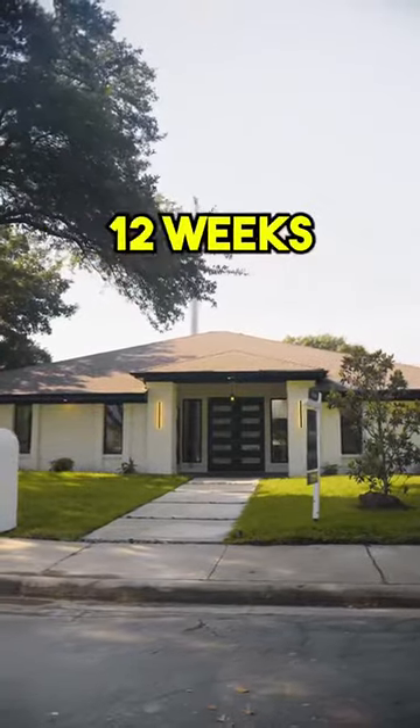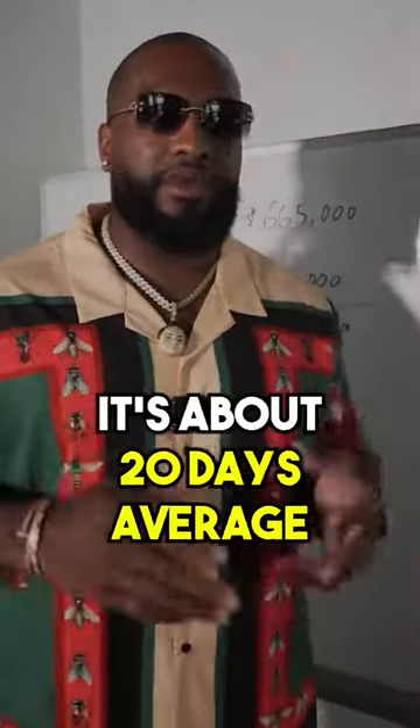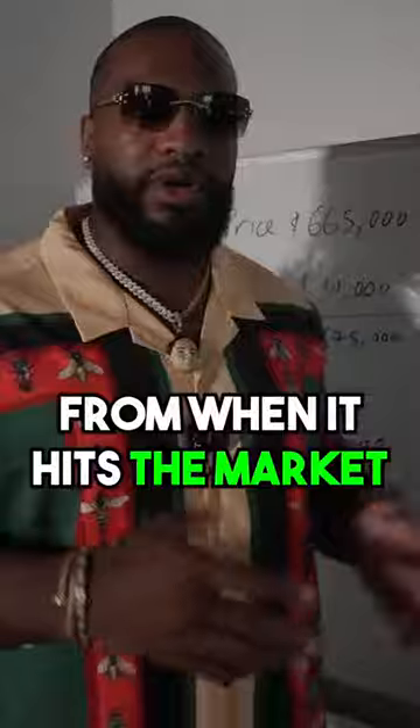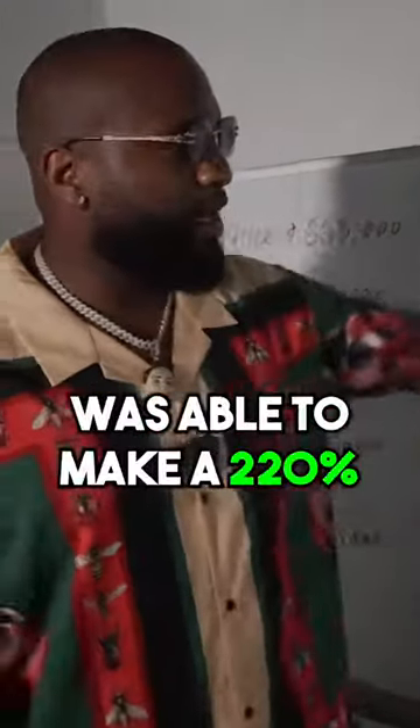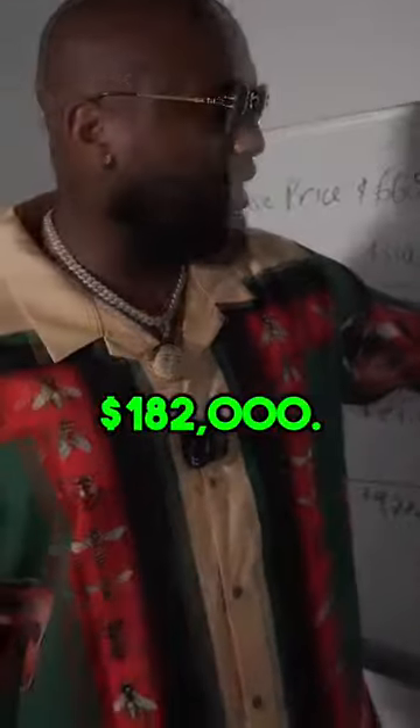It takes about three months — 12 weeks — to finish the whole house from start to finish. In that neighborhood, it's about 20 days average from when it hits the market to when it sells. So in less than four months, I was able to make a 220% return on my money and an actual profit of $182,000.